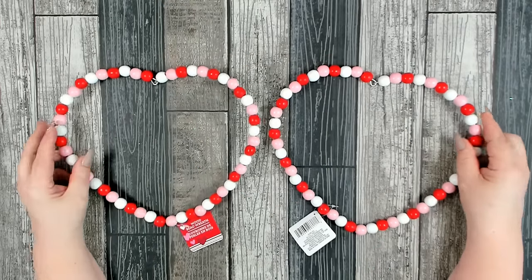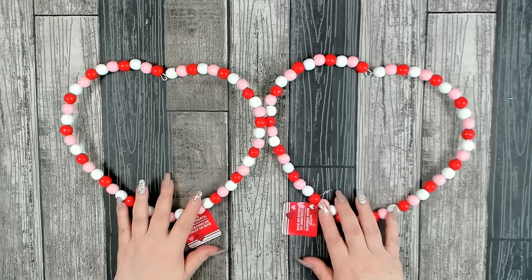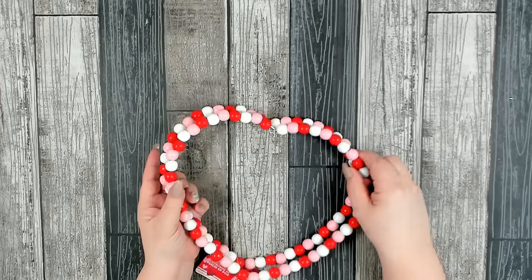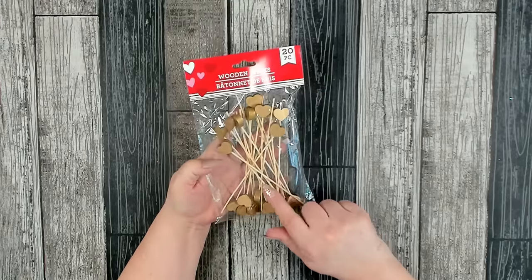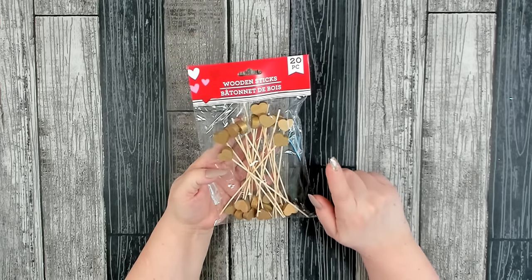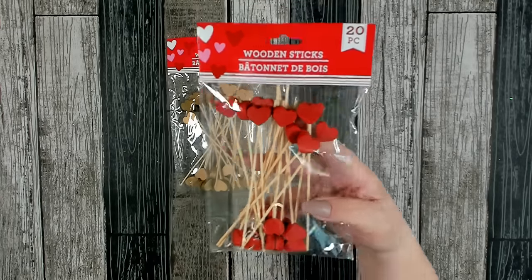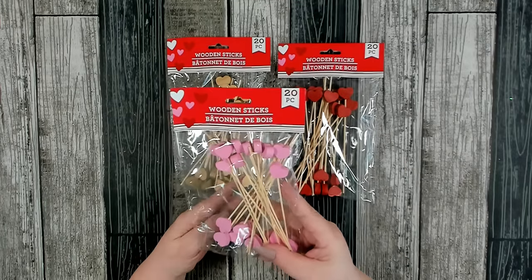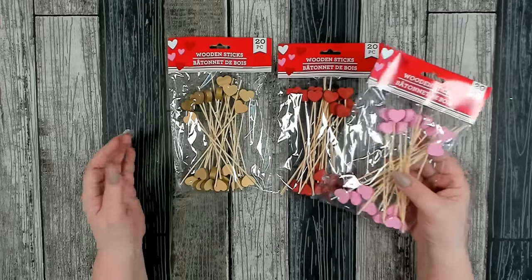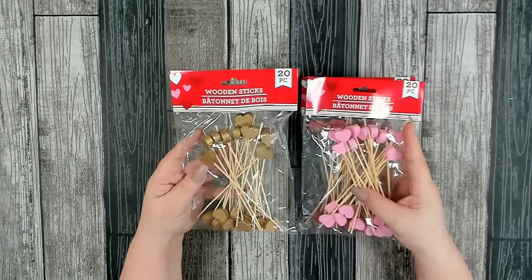These were a nice new find this year. They had the regular plain wood beaded hearts last year, but this year they have colored ones. I grabbed two of these — I thought they might be fun to use together. Dollar Tree also got back in their wooden picks, but these are much larger than last year's — about twice the size. You get 20 pieces and they come in gold, red, and a really pretty light pink. I used these a lot last year pulling the hearts off for projects, so I was actually happy they're a little bigger.